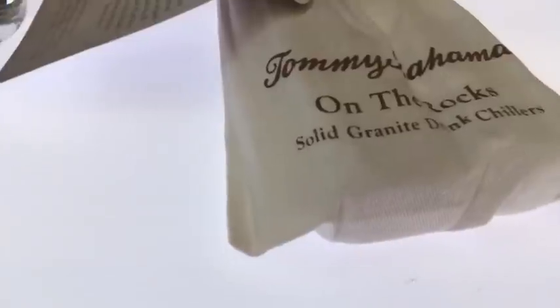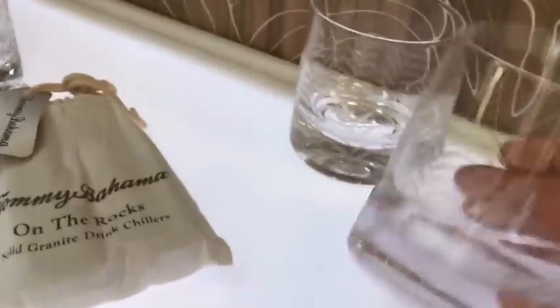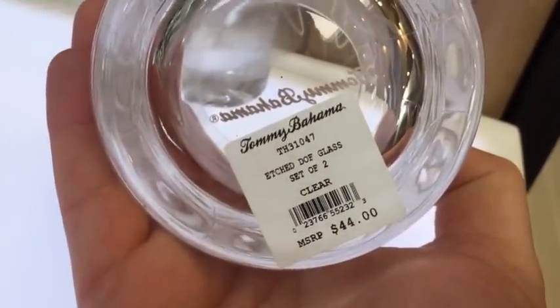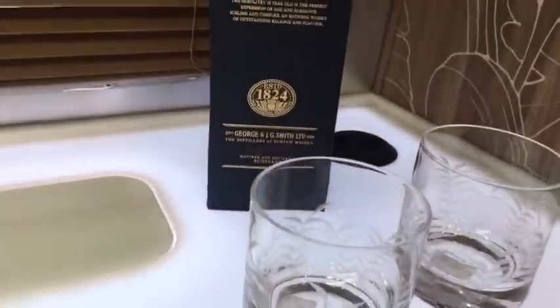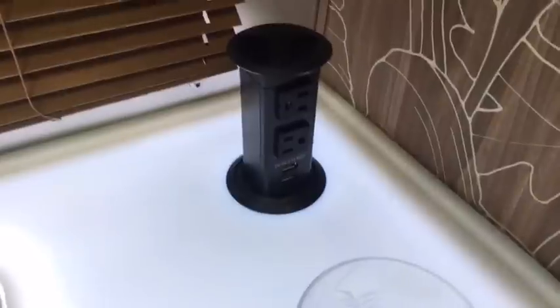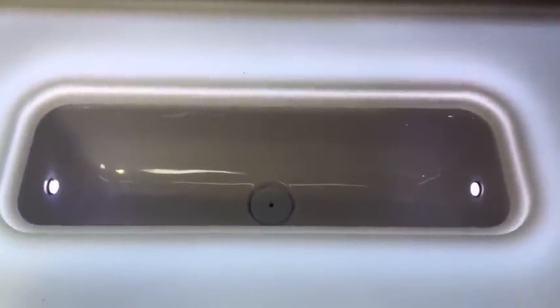There are solid granite drink chillers and these are the glasses that it comes with — each one is $44, and it's a set of two. The bottle of scotch does not come with it; that's a gift we received for Christmas. This bar top pulls up and you have USB and an electric station right here. There's a little ice cooler in here that drains to the outside.